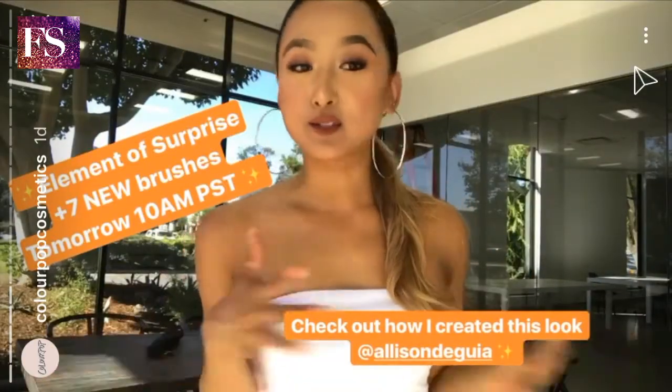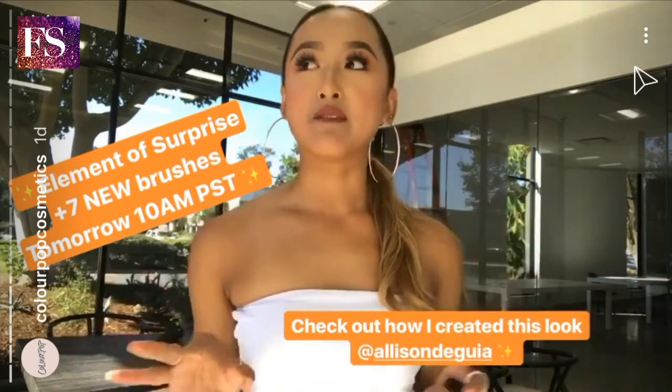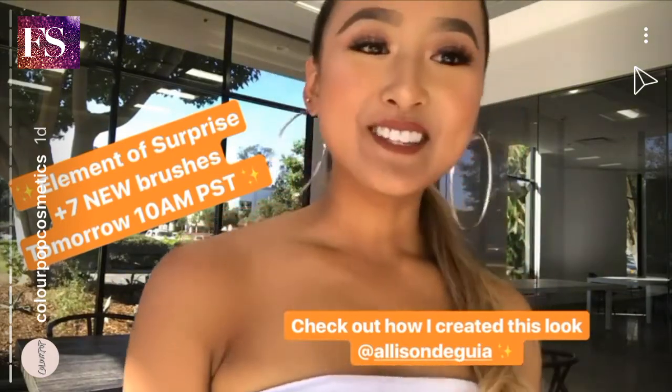And that's it for today's segment — super short and sweet. Elemental Surprise is launching tomorrow with seven really great eyeshadow brushes at 10 a.m. like usual. Mark your calendars, and I'll see you guys next week.